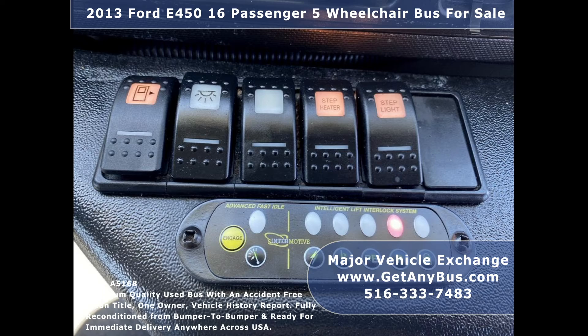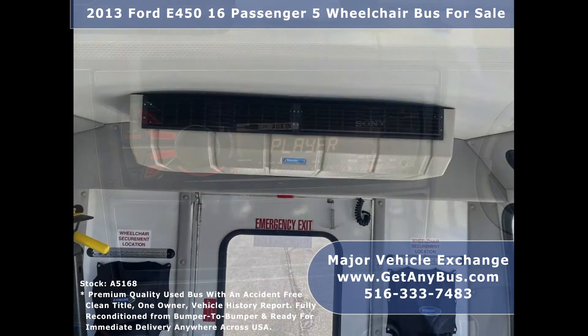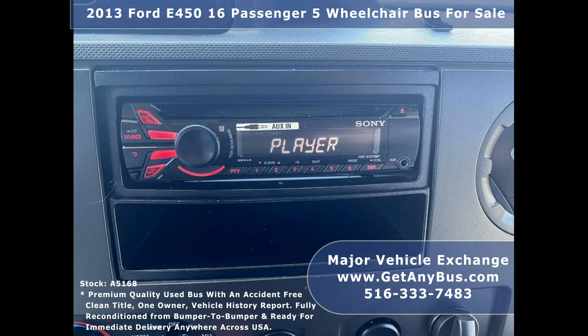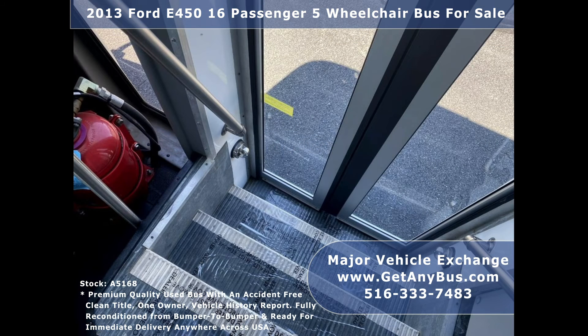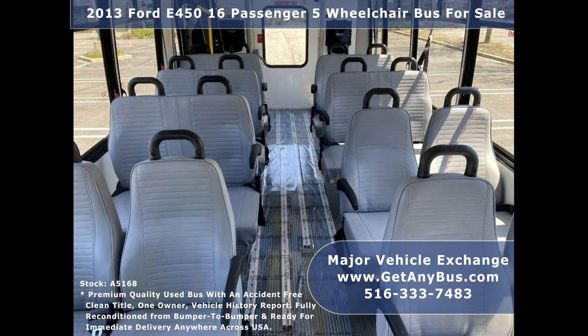Also included are an advanced high idle control system, front and rear extra high-capacity air conditioning, AM/FM stereo with speakers throughout, stainless steel entrance rails with vanity panels, and overhead handrails. Excellent quality versatile flip seats with vinyl for all 16 passengers.